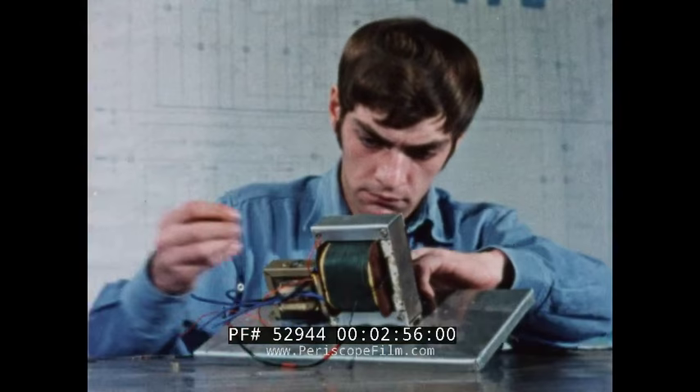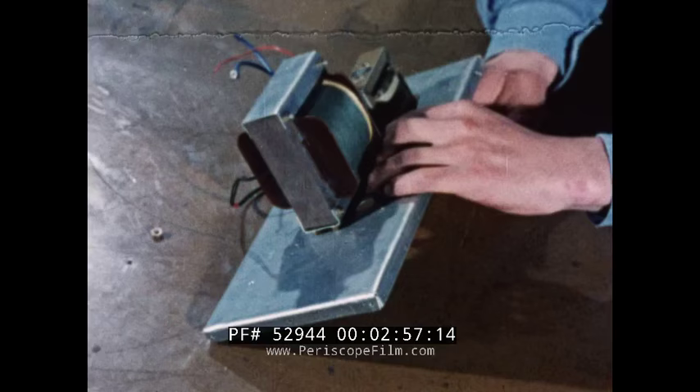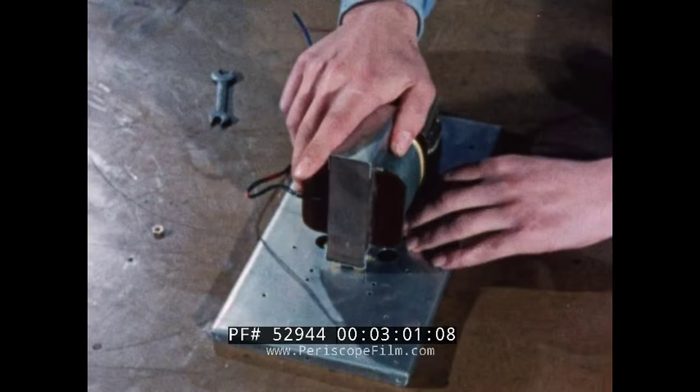So it's not surprising that during their first year in the Royal Navy, apprentices can take part one of the Ordinary National Certificate, completing part two in the second year of training at Collingwood.